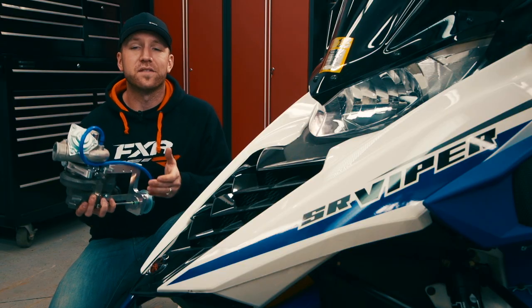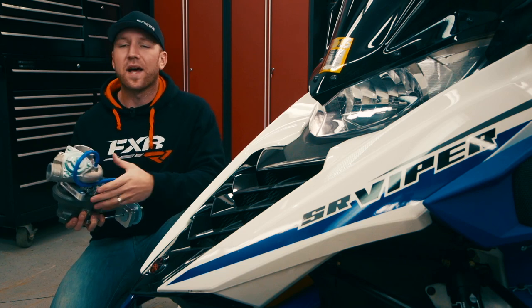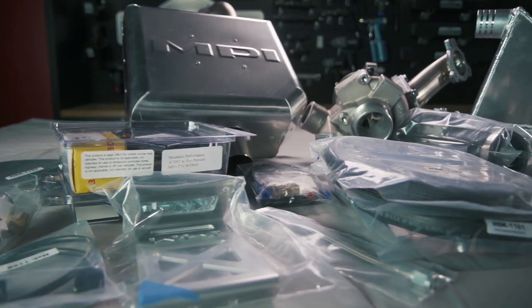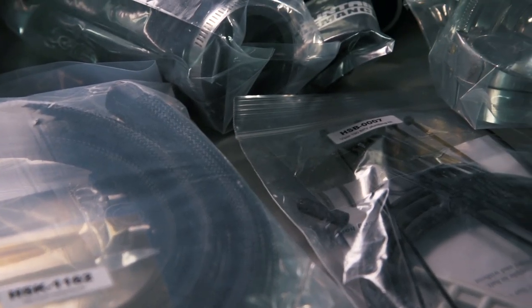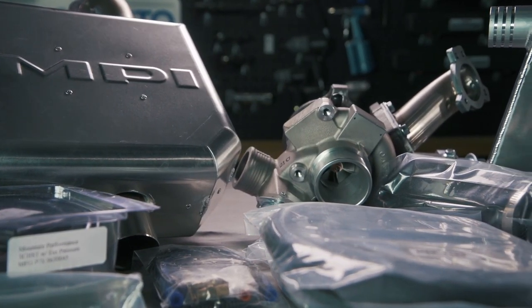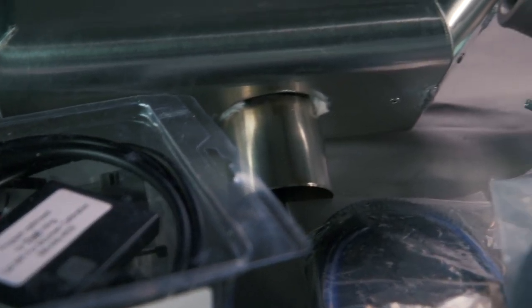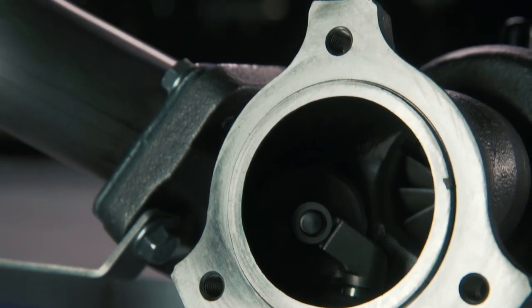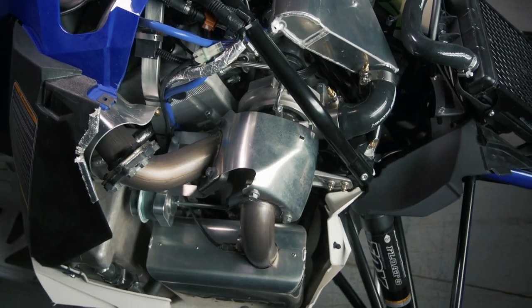The real question when turboing a sled is: how much horsepower am I actually going to see, at what level of reliability, and is this going to cost me an arm and a leg? The beauty of this kit is the reliability — so much so that Yamaha is willing to stand behind it with a full factory warranty if your dealer installs it. The kit can be had for $32.99 south of the border, and in Canada it retails for $41.95. And what will it gain you? Well, let's just say the Arctic Cat 9000 ain't got nothing on this one.